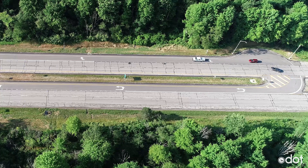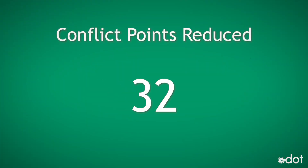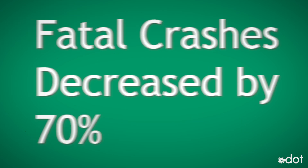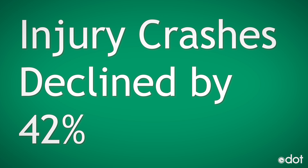In fact, conflict points are reduced from 32 to just 18, resulting in a 50% reduction in crashes. Fatal crashes decreased by 70% and injury crashes declined by 42%. Now that is safety in motion. Who knew?